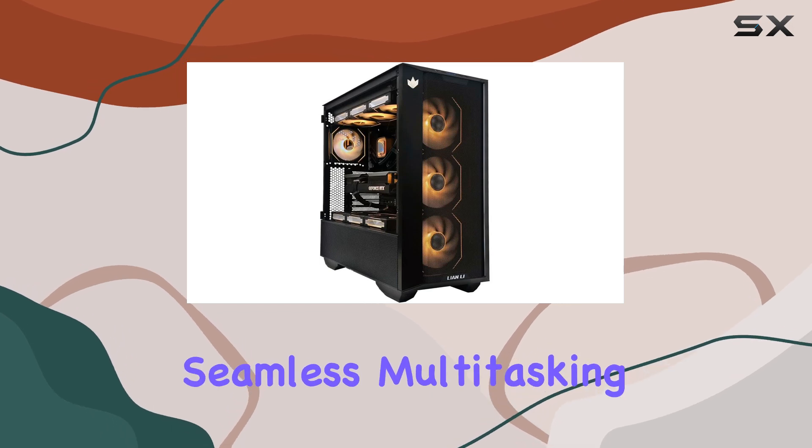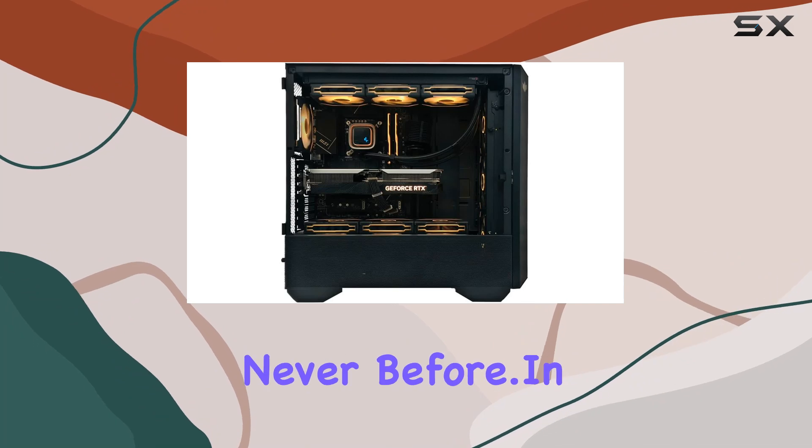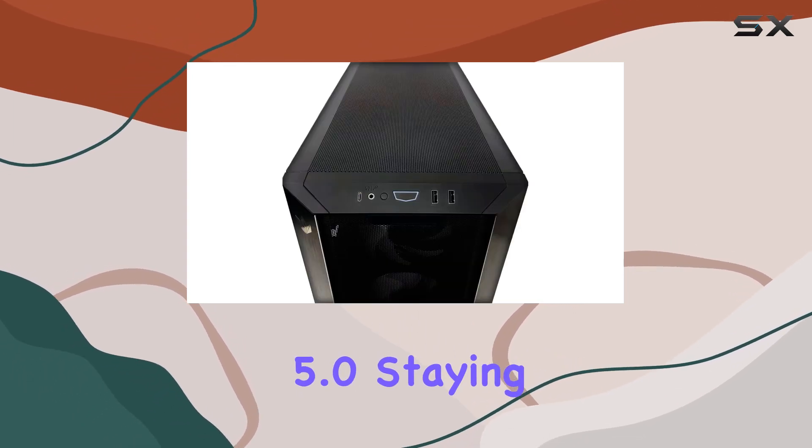Say goodbye to sluggish performance and hello to fluidity like never before. In terms of connectivity, the Solar Warden leaves nothing to be desired, equipped with Intel Wi-Fi 6 and Bluetooth 5.0 — staying connected has never been easier.